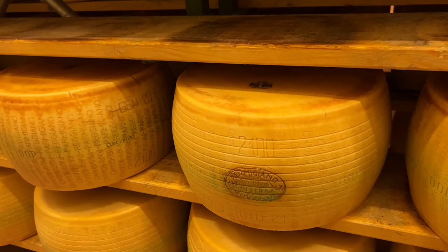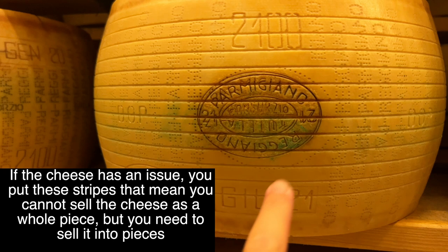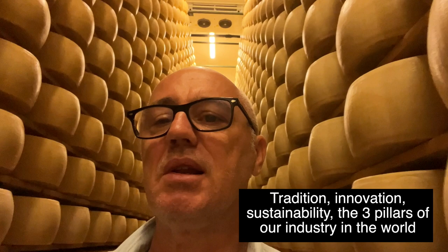When you do the operation of the hammer, you understand if there is a problem inside — that it's not compact. Then you still brand it, but you put stripes on it, which means it's not a cheese that you can sell as a whole, but you have to open it and sell it in pieces. Tradition, innovation, and sustainability — the three pillars of our industry in the world. And Parmesan represents an incredible, very tasty, and very iconic example.